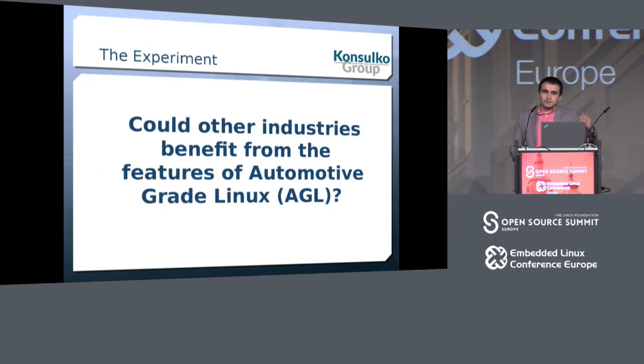Although the title of the talk says we are going to build a robot, this is not the main purpose. The main purpose is to do an experiment — to find out if other industries can benefit from the features existing in automotive-grade Linux.